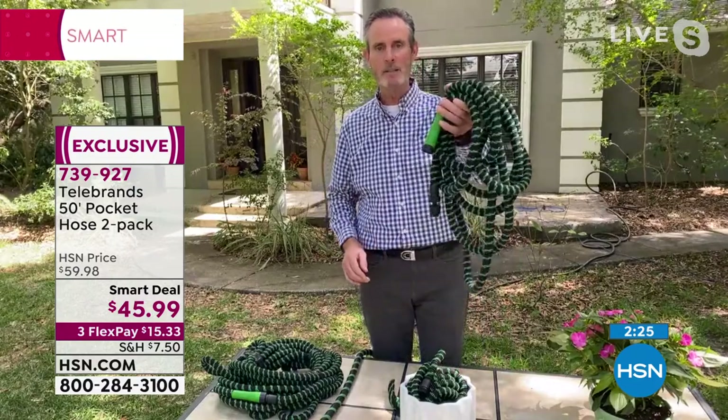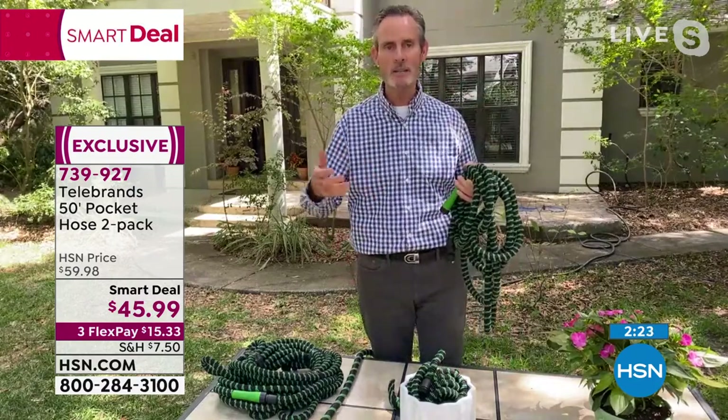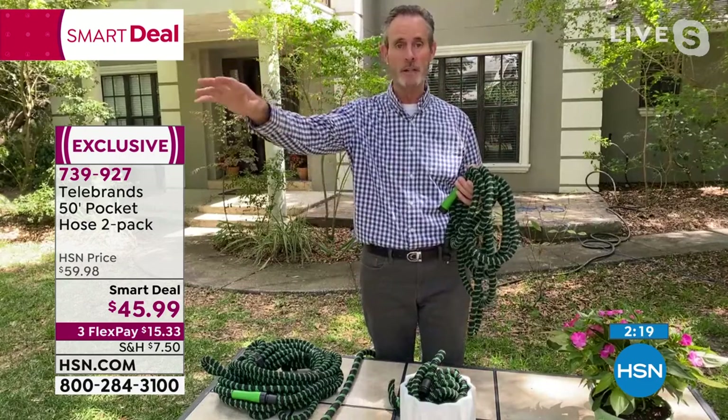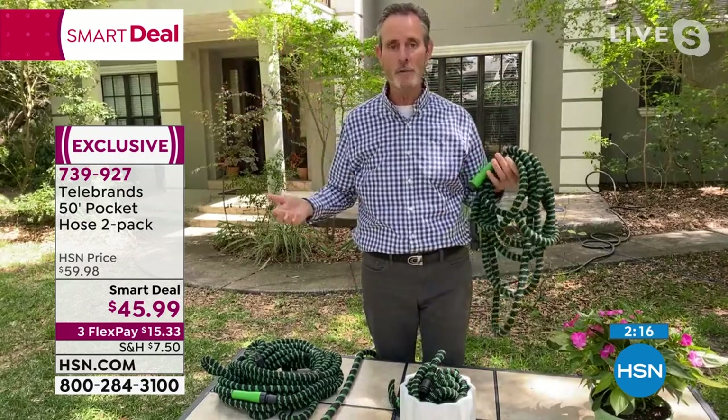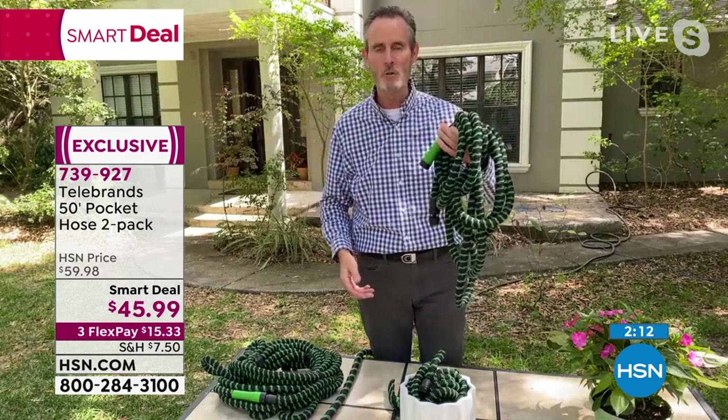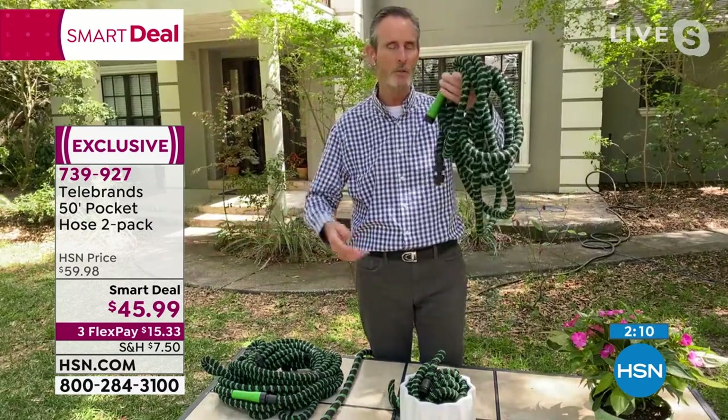Get those orders in — call us, go to hsn.com, or use our free app, but the smart deal ends tonight. Tom, thank you so much — you're looking super dapper watering your yard. You're going to be the envy of the neighborhood.